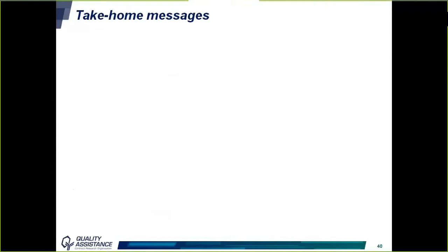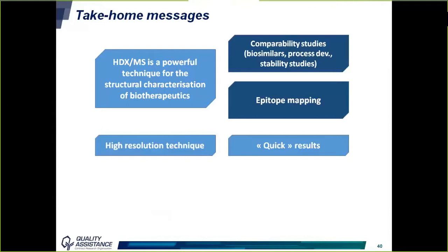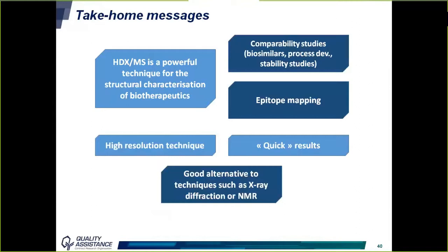To summarize this webinar, here are a few take-home messages. HDX-MS is a powerful technique for the structural characterization of biotherapeutics, especially for comparability studies and epitope mapping. It is a high-resolution technique that delivers results in a limited amount of time compared to other high-resolution methods, making it a good alternative to techniques such as X-ray diffraction or NMR. This service is now available at Quality Assistance for our customers.